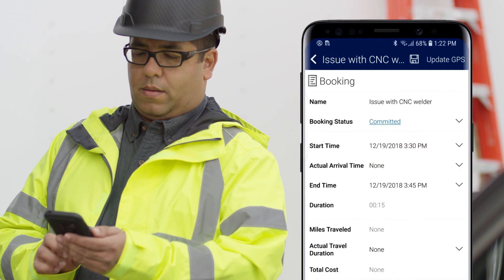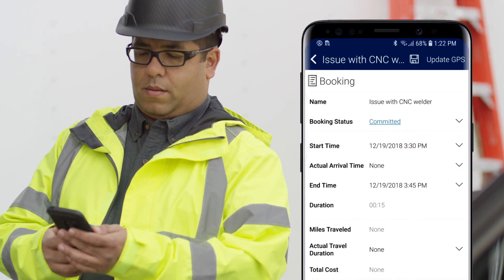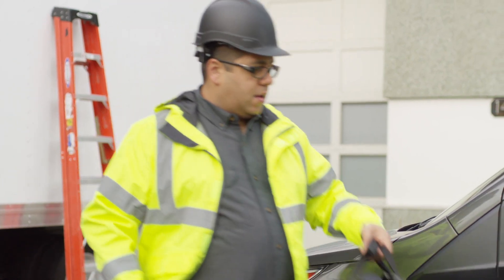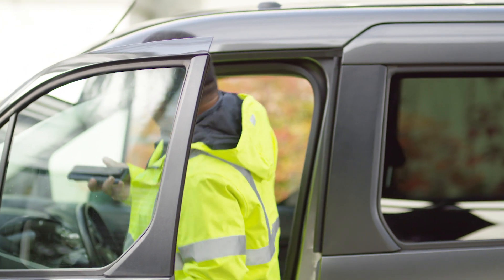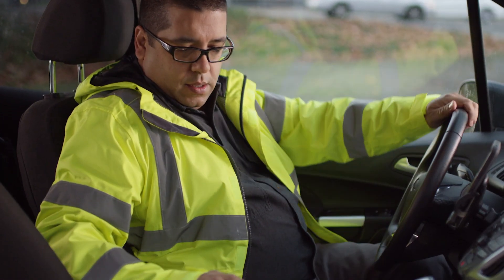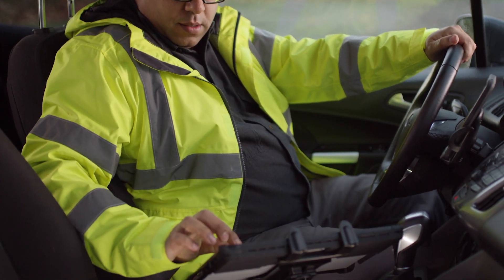Tapping it open in the Dynamics 365 app, the technician can quickly view the work order and prepare for the service. He can automatically change his status and get turn-by-turn directions to help minimize customer wait time.